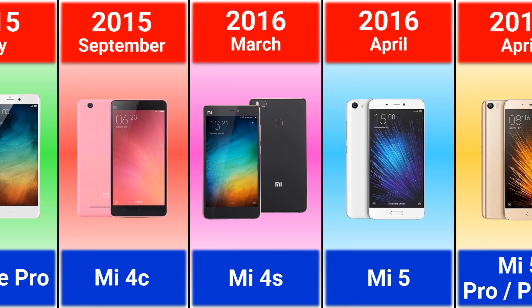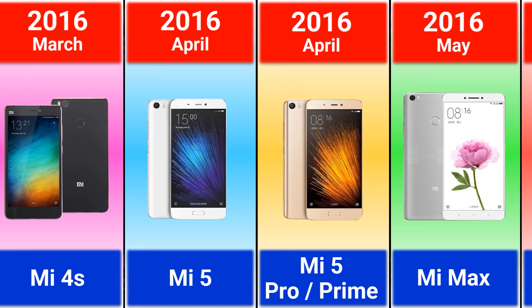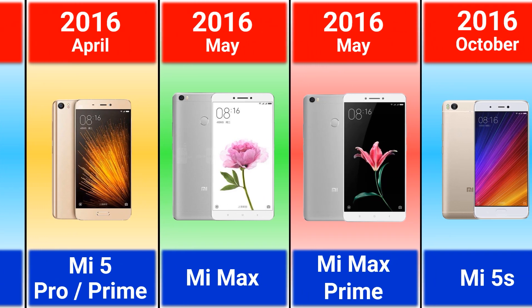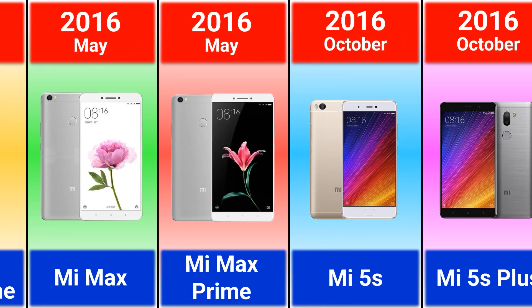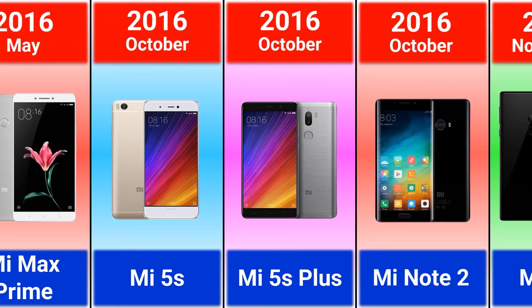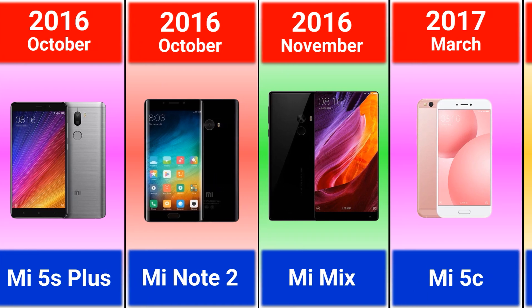2016: Mi 4s, Mi 5, Mi 5 Pro or Prime, Mi Max, Mi Max Prime, Mi 5s, Mi 5s Plus, Mi Note 2, and Mi Mix.